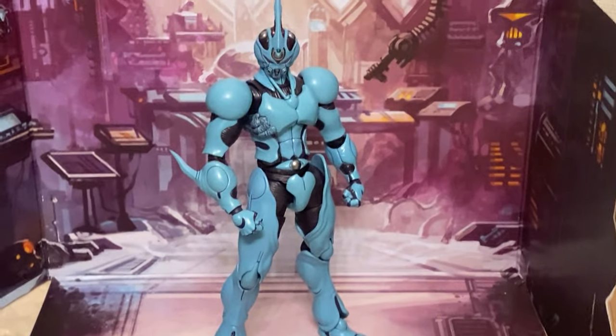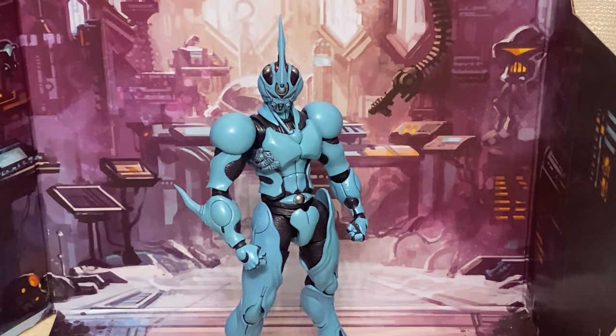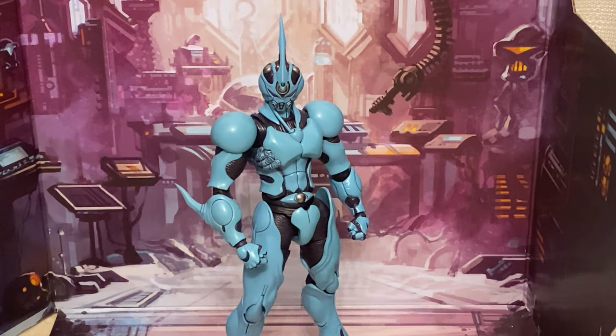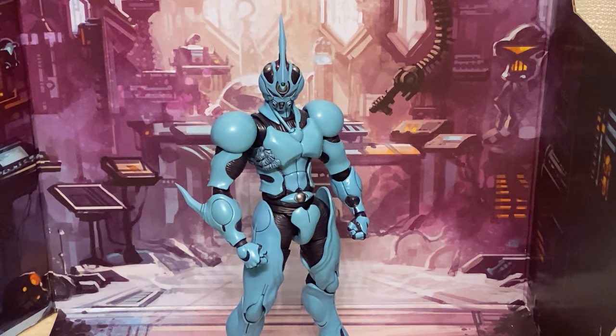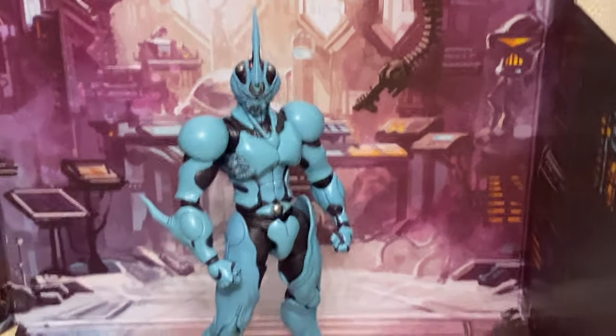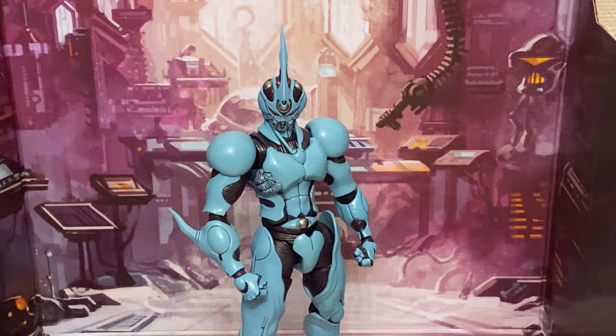This is a beautiful figure — a gorgeous action figure of the Guyver. If you guys aren't strangers to my channel, you know that I'm a huge Guyver fan. I've got a whole playlist of Guyver videos on the channel — all the action figures, all the vinyl kits. I love the Guyver.